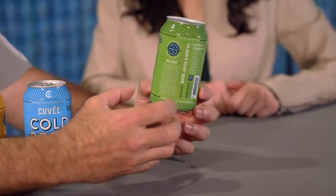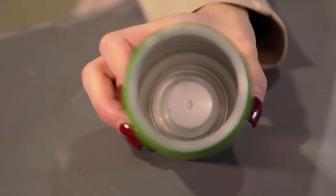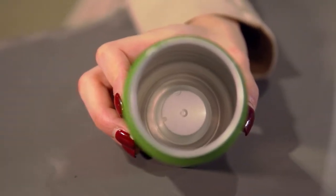One of the things that's a point of differentiation for us — we wanted to make sure we could create a true nitro experience, and it really wasn't possible until the Ball Corporation released their widget cans. That little plastic thing you see in the bottom is what they call a widget.